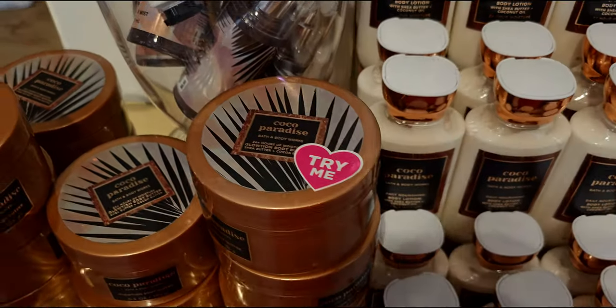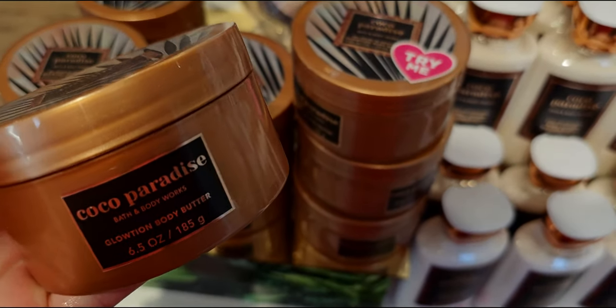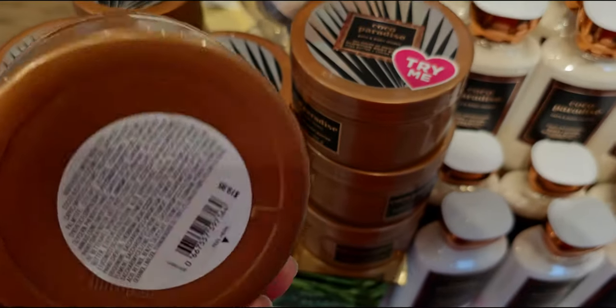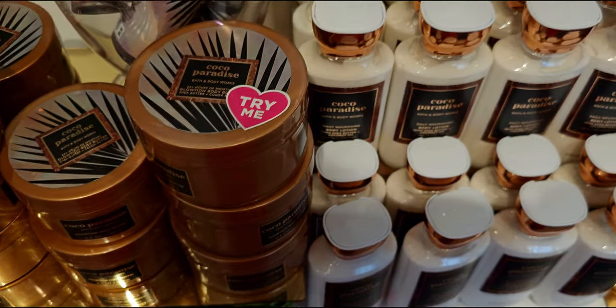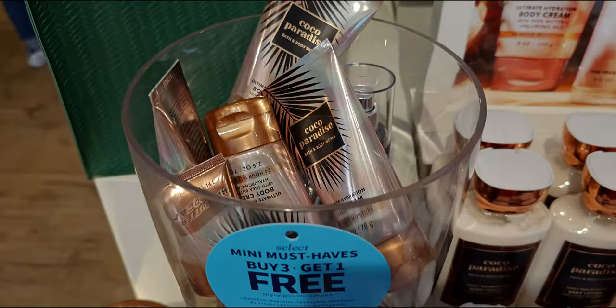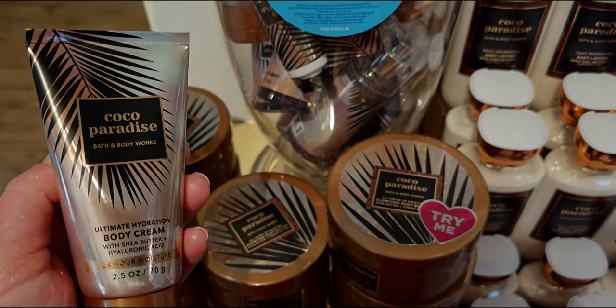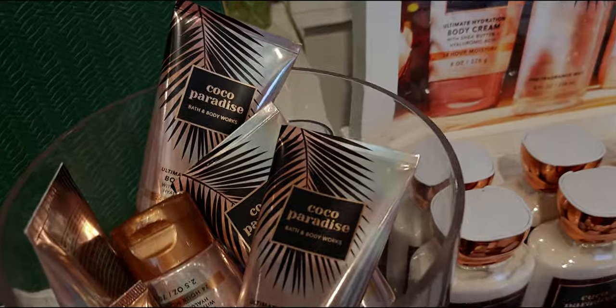Lots of new finds — I'm so excited to share those with you! Coco Paradise — it's on my hands here. I tried it on again in store; this is the glotion. I absolutely adore this, I love the scent, and I love my glotion. So you'll see me sparkling a little bit on my hands — I have the glotion on. Here's the little body cream travel size.